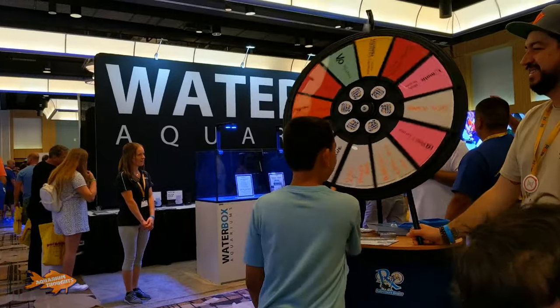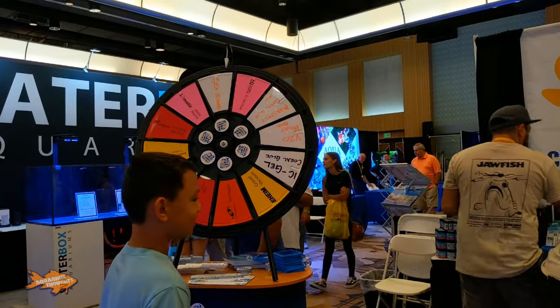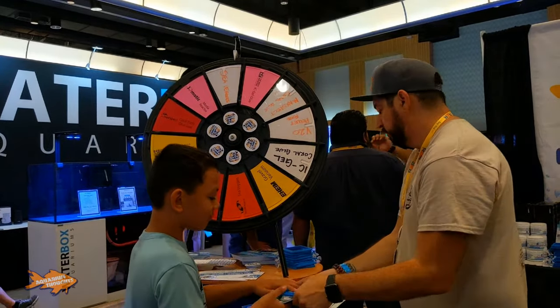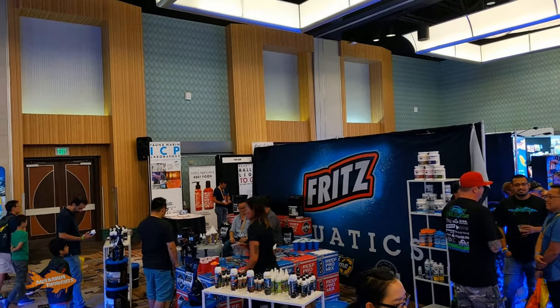Later on I do have some purchases to show you, as well as something I won. So if you want to see what I won, stay close to the end. As well as if you want to enter the giveaway for this Coral Glue Gun.